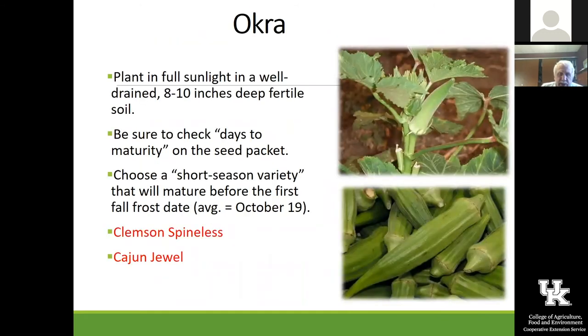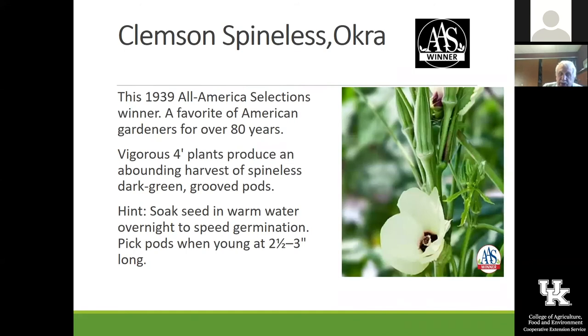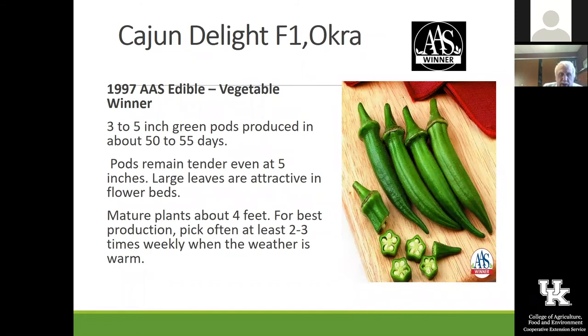Okra — not too many people grow this. Clemson Spineless and Cajun Jewel are good ones, and there's a burgundy one as well. A lot of people who grow it for the first time don't realize that you're supposed to pick it when it's very small — if you let it stay on the plant too long, it just gets tough and almost inedible. So you've got to pick it when it's small. Cajun Delight is a 1997 All-America Selection. And Jambalaya is a smaller one that seems to stay small on the plant so you don't have to check it quite as vigilantly every day.